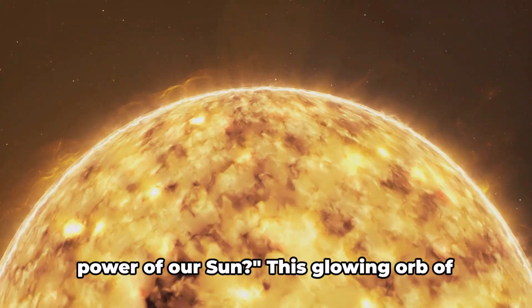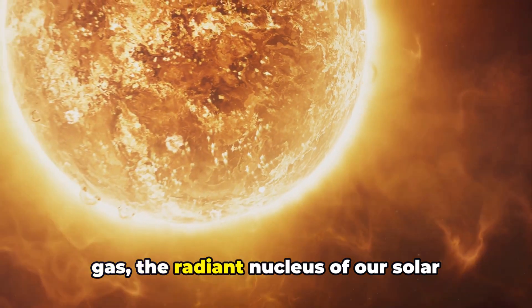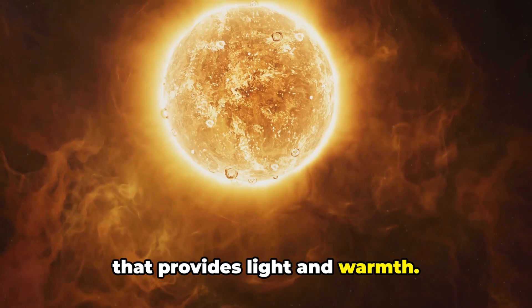Have you ever paused to ponder the sheer power of our Sun? This glowing orb of gas, the radiant nucleus of our solar system, is more than just a celestial body that provides light and warmth.